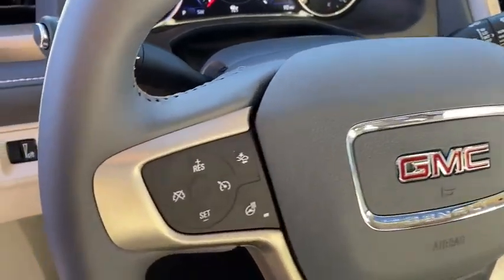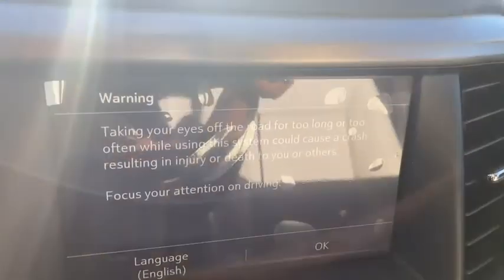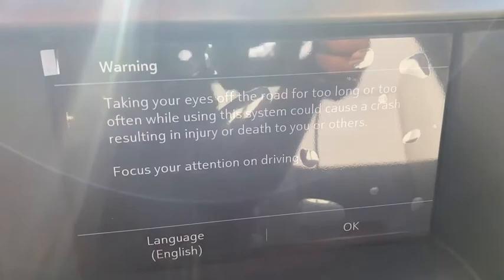Fog lights, security system, power windows, compass, heated steering wheel, rear window defroster, trip computer, and heated front driver and passenger seats.